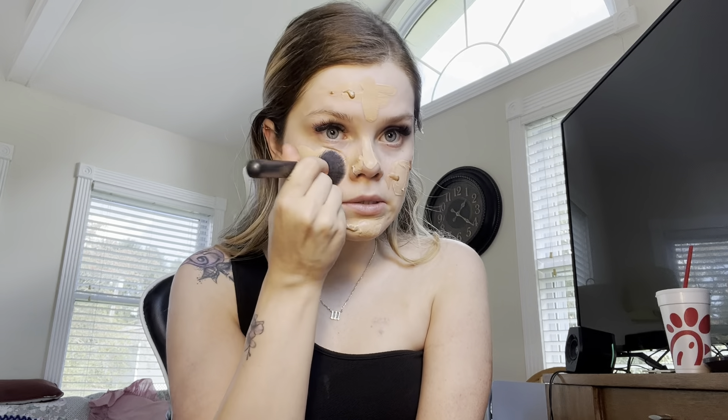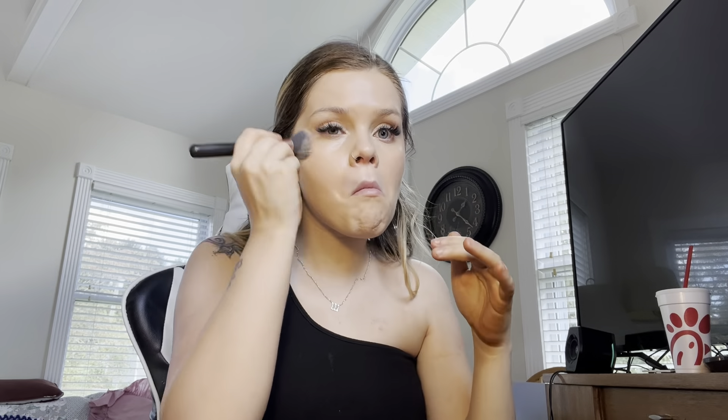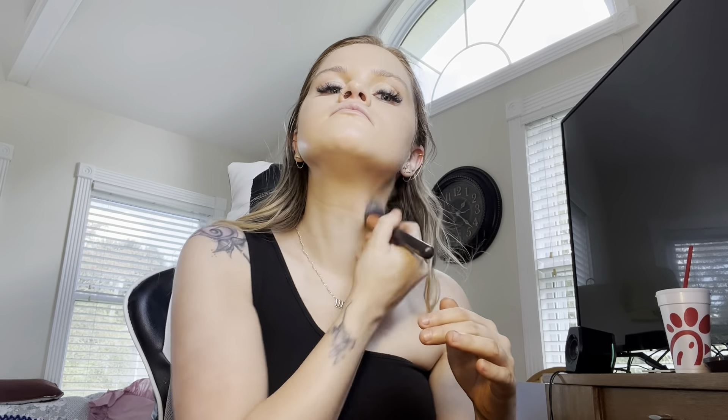What I do first is blend it with a brush, and then I'll go in with the sponge after. The sponge will definitely even it out and make it look better. And of course I go down my neck so it all matches.